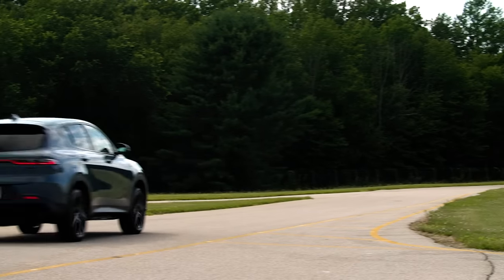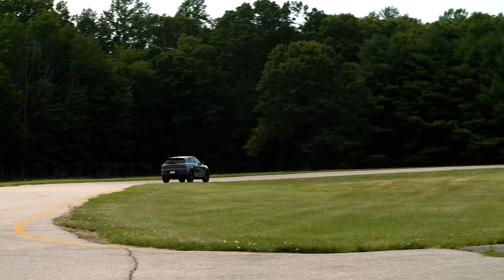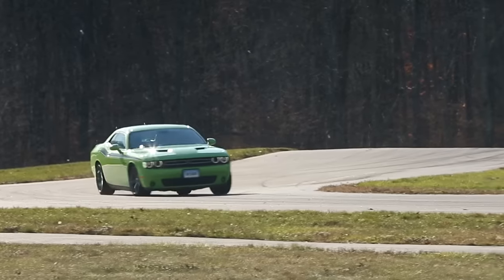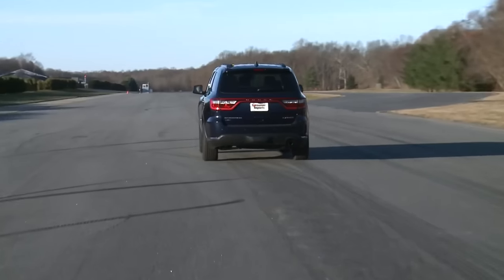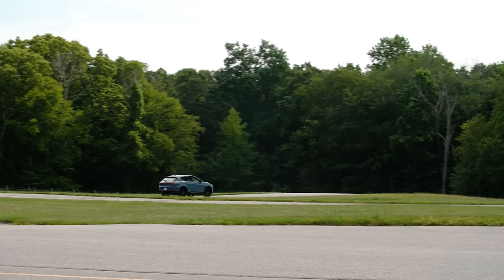But how new and sporty is it really? This is the first new vehicle from Dodge in quite a few years. Dodge has found themselves in a tricky situation because they've been relying on the Challenger, the Charger, and the Durango — high-horsepower cars that aren't very efficient — so they needed a small SUV that would get better fuel economy.